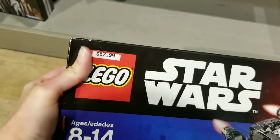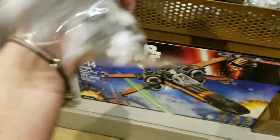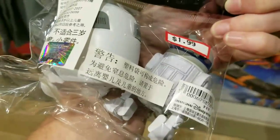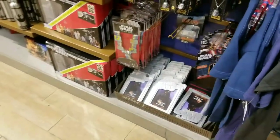Still kind of a high price point for me — no thank you. A little pen accessory — super cool, $1.99. A lot of Star Wars stuff still in the store, some new items.